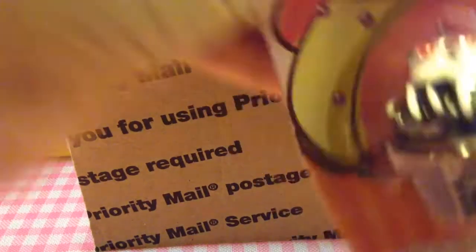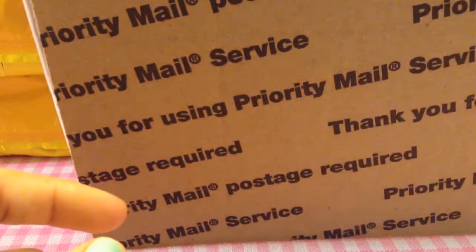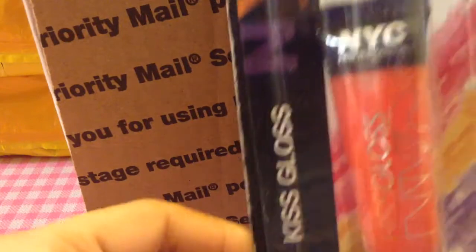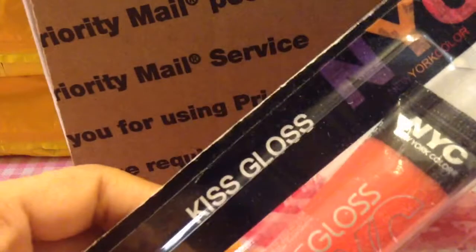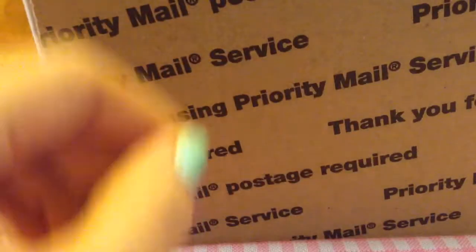She got me one more of the Cherry and Chocolate scented one. Then she also got me this NYC Kiss Gloss — it's a really pretty pinkish-reddish color. It looks orangey on camera but it actually looks more red in person.